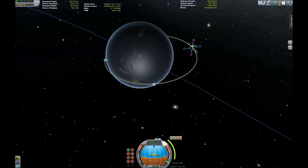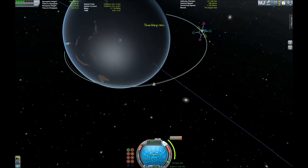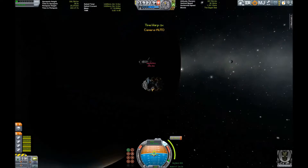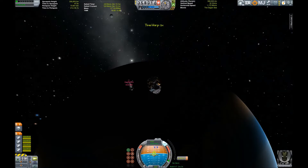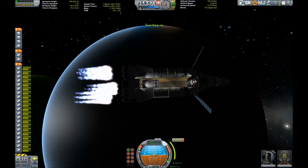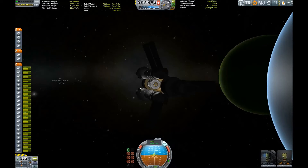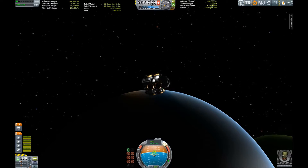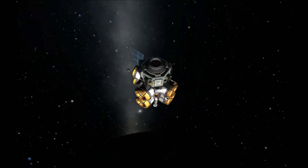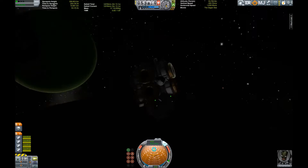We dumped our Tylo descent stage there. We just have to make sure that the big mothership, the Joulishka, can get out of the atmosphere. There we go — firing our 21 nuclear engines. Now we have enough power to get out of the atmosphere. We're back to the lander and heading deeper into the atmosphere, so we will land on the surface.